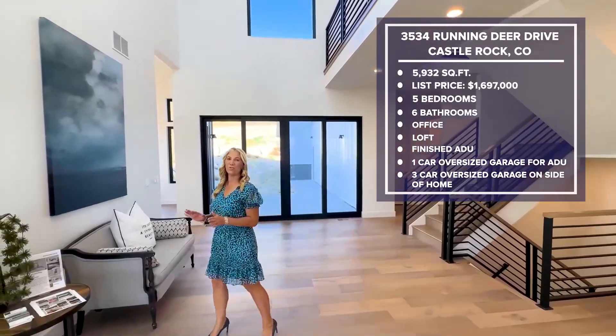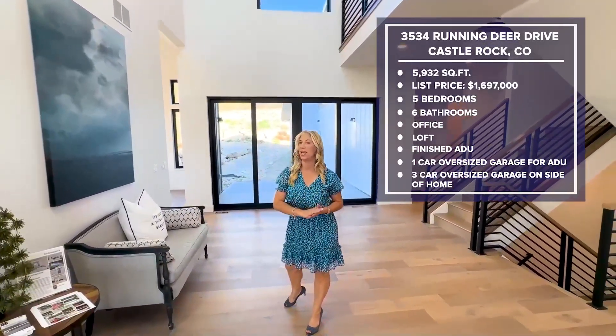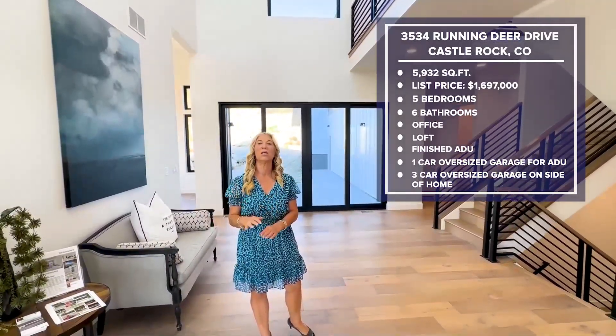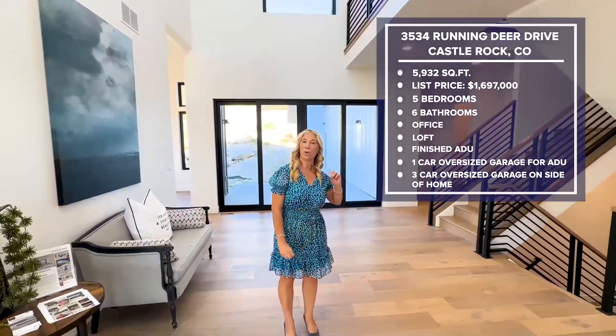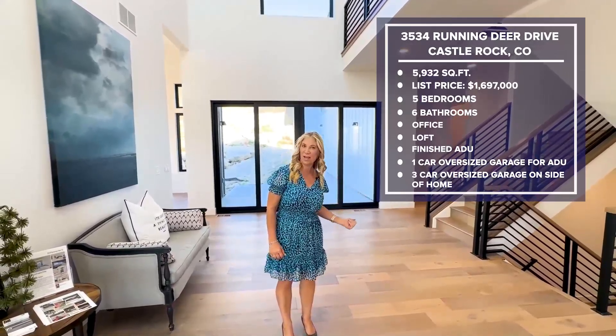This home has five bedrooms, six bathrooms, an office, a loft, and in the basement we have a finished ADU, which has an attached oversized garage. There's also a three-car oversized garage attached to the left side of the home.